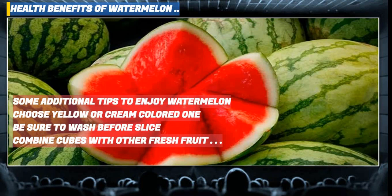Skewer watermelon and avocado chunks coated with lime juice for a colorful snack or appetizer, served raw or grilled. Make a batch of watermelon salsa by combining it with cucumber, red onion, jalapeño, cilantro and lime juice.